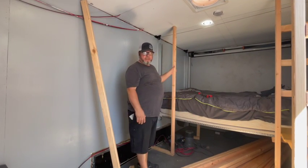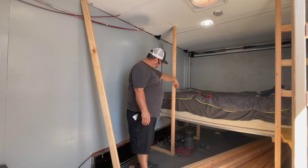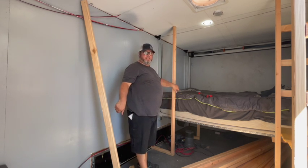Sorry guys, I forgot to hit record. So I've got an L-bracket right here — I'm gonna measure half center to center, 24 inches.